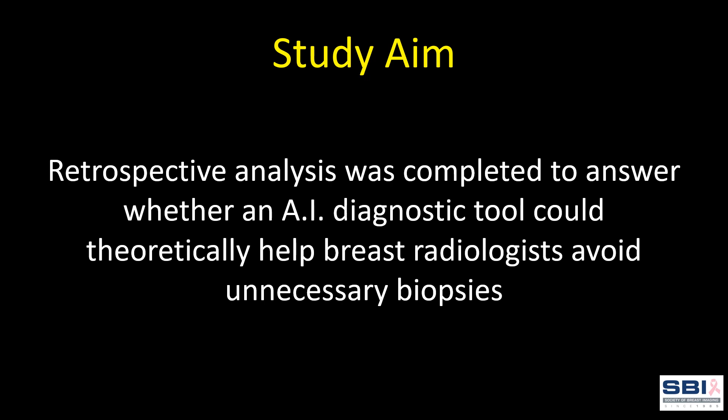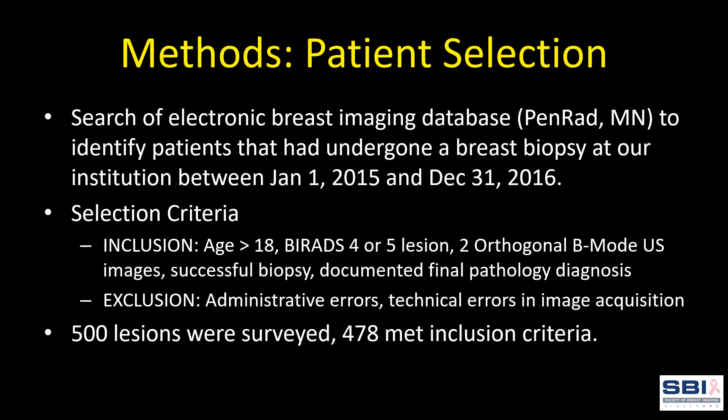We conducted a retrospective analysis to answer the question of whether an AI diagnostic tool could theoretically help breast radiologists avoid unnecessary biopsies. We used the PENRAD imaging database to survey patients that had undergone a breast biopsy on a lesion that was also imaged by ultrasound.